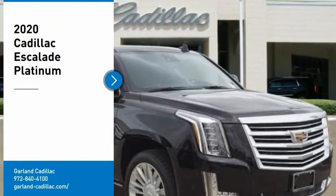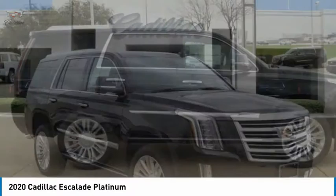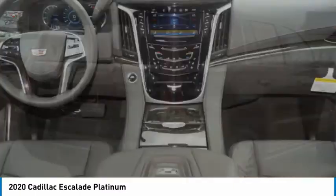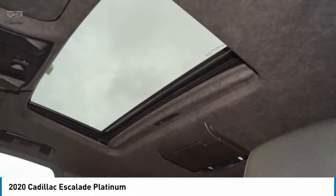Make a great choice today with the 2020 Escalade. A full-size luxury SUV, the Cadillac Escalade stands for A-list style. Thrilling, yet effortless performance, combined with advanced luxury and technology that's on the leading edge of the industry, makes the Escalade an easy choice.